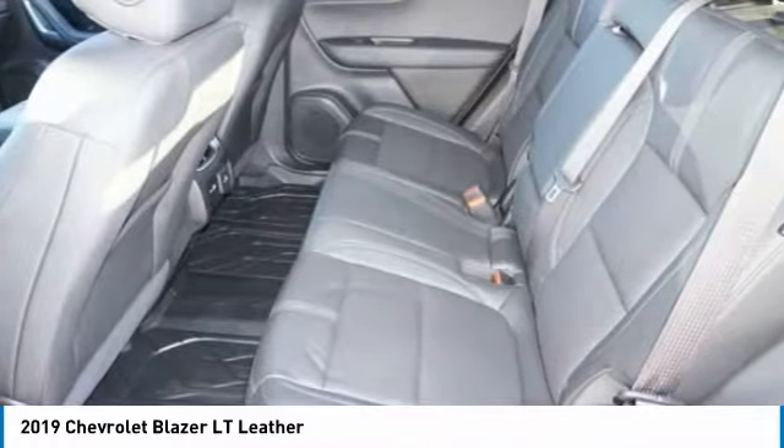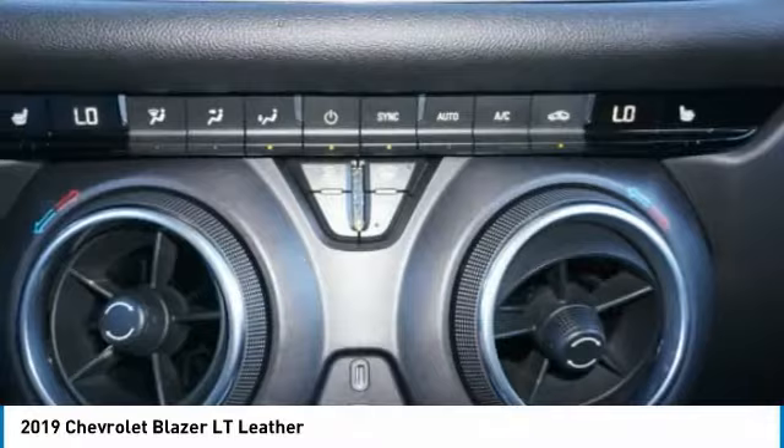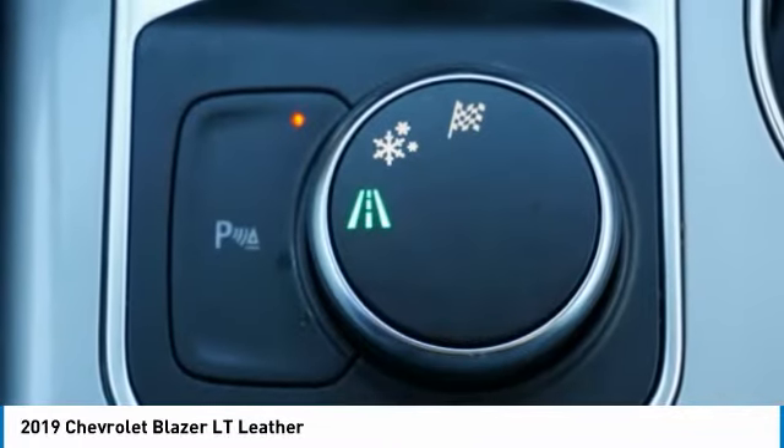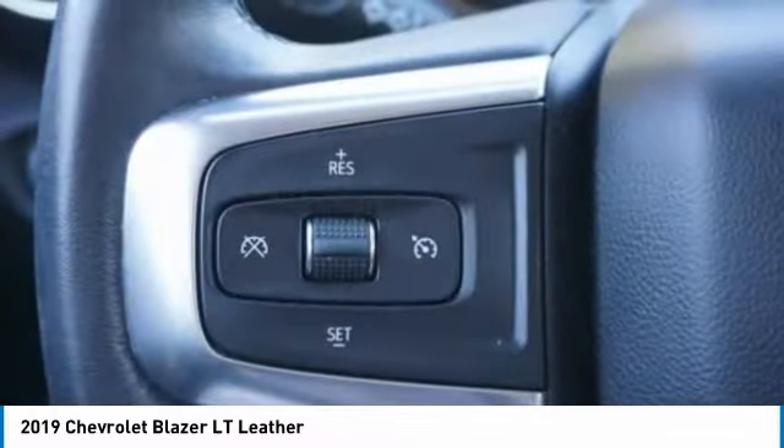Rear view camera, leather trim seats, audio, internet radio, and Pandora. If you like it online, you'll love it in your driveway. Take it for a spin today.